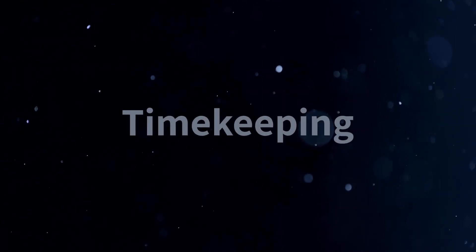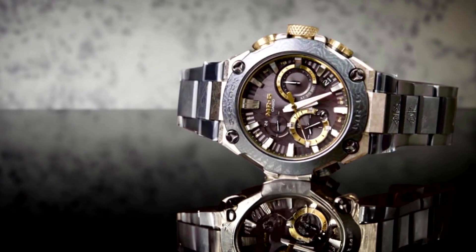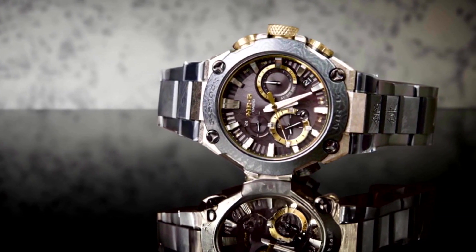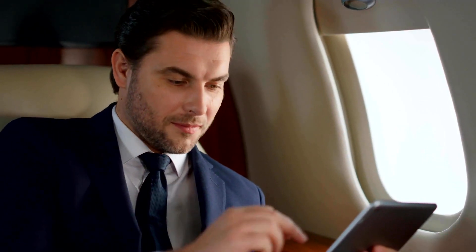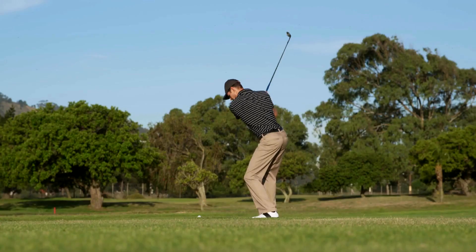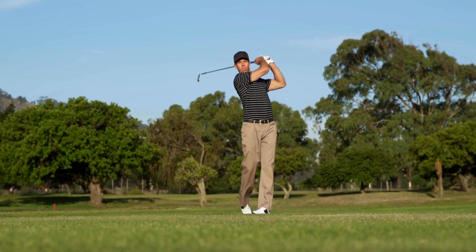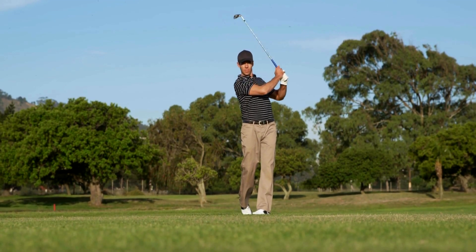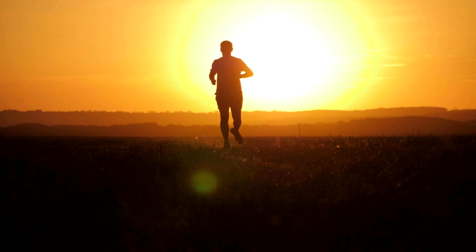Number nine is timekeeping. With its world time function, the MRG B2000GA-1A allows you to easily keep track of time in different time zones, which is particularly useful for frequent travelers or individuals who work across multiple time zones. The stopwatch function allows you to accurately measure elapsed time, making it ideal for sports and fitness enthusiasts — whether you're timing your runs or tracking your workout sessions.